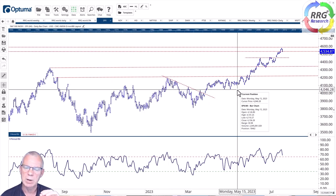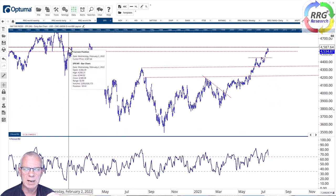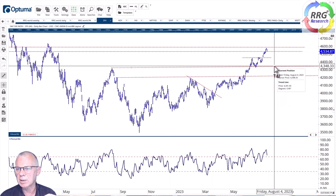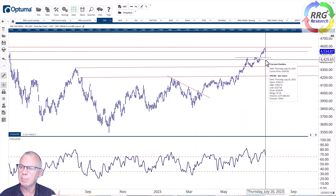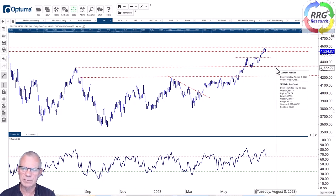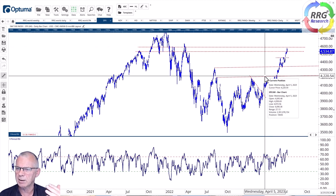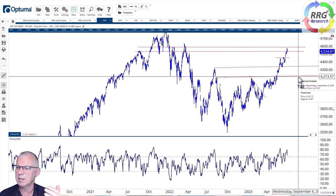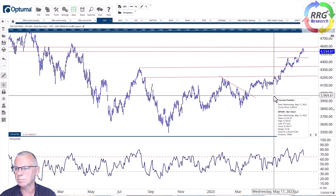Looking at the S&P 500, the resistance zone between 4,500 and 4,600 is now being tested, derived from highs set back in February and March 2022. We seem to be forming a small peak there. Some short-term weakness is to be expected, but it's very possible for the S&P to drop back to 4,450 — or even to 4,330–4,350 — without harming the uptrend. The S&P is coming out of a big base, and as long as the rhythm of higher highs and higher lows remains intact, the uptrend is fine.